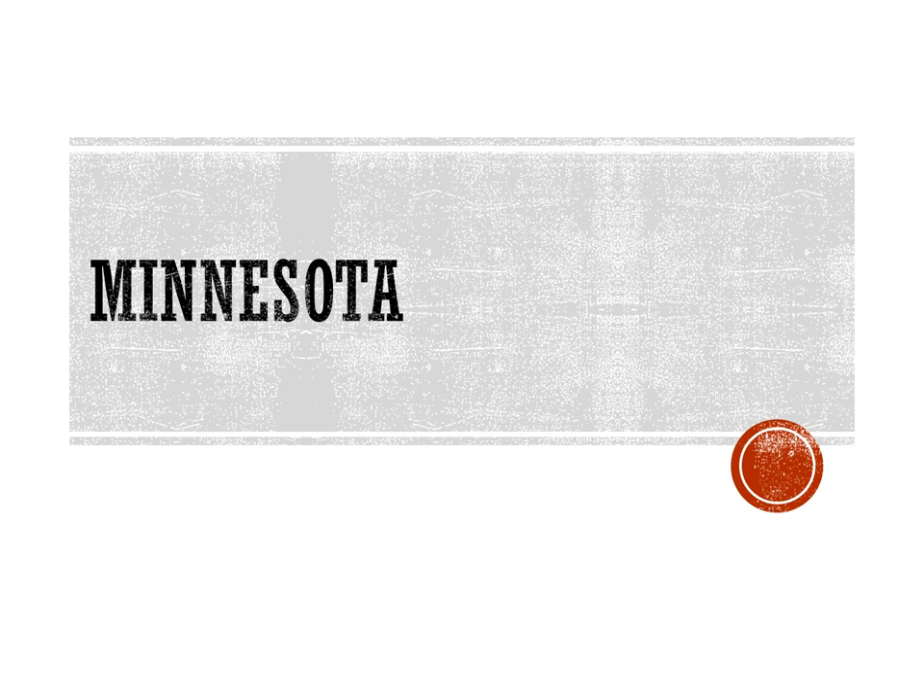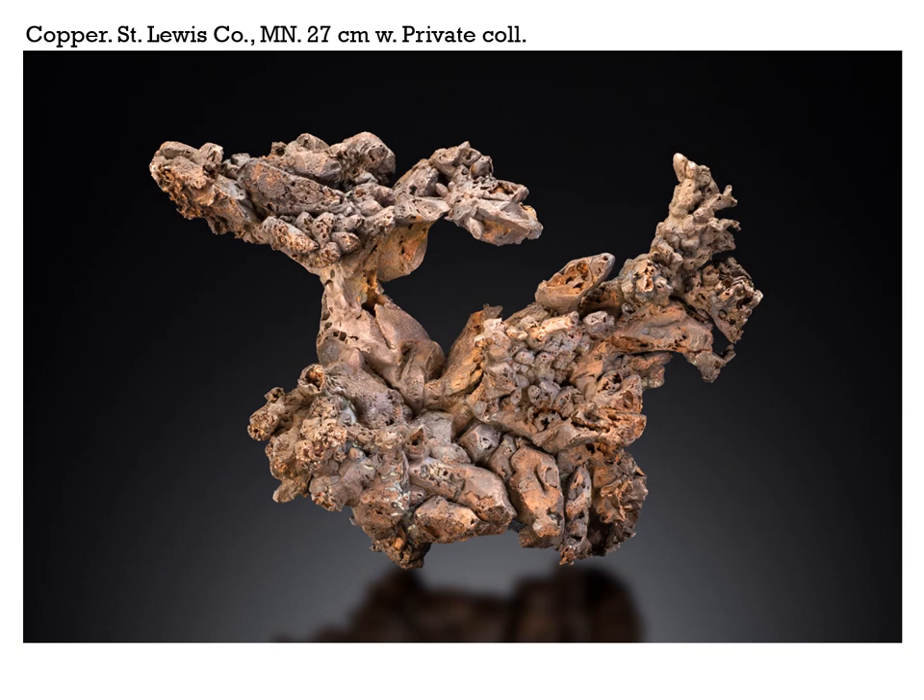Now, this next specimen is an interesting one. We don't see an awful lot out of Minnesota except maybe some nice agates and a few things from around the Great Lakes. But a crew doing road work went through a basalt in St. Louis County, Minnesota, and they hit this 27-centimeter-wide copper specimen — that's over 10 inches across. The exact location is being kept secret, as is the owner for the time being, because the men doing the road work were not supposed to be collecting.